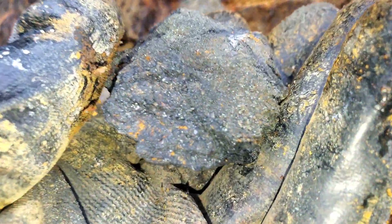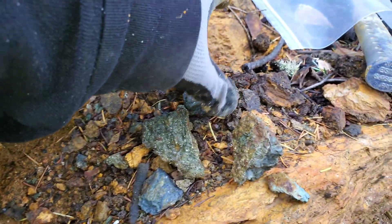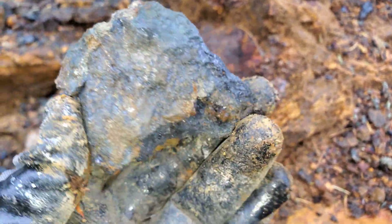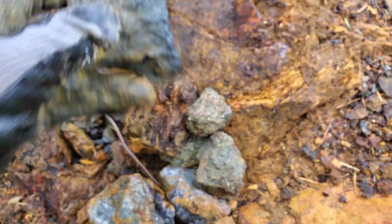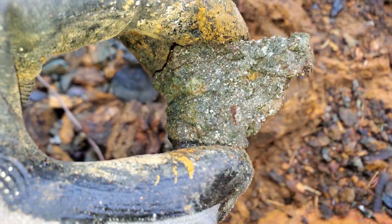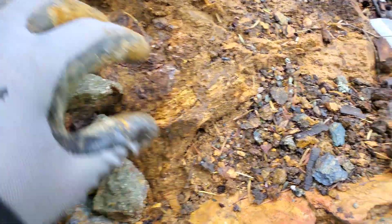Here's a nice hunk of magnetite, and another one here. And a couple more pieces with pyrite in chlorite schist, with a little bit of quartz attached.